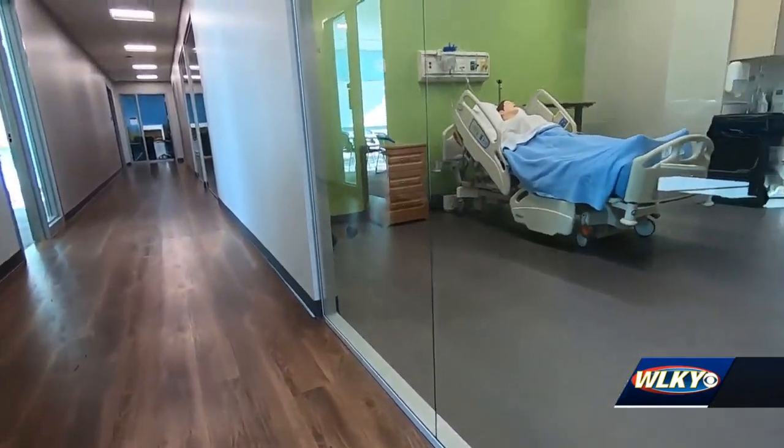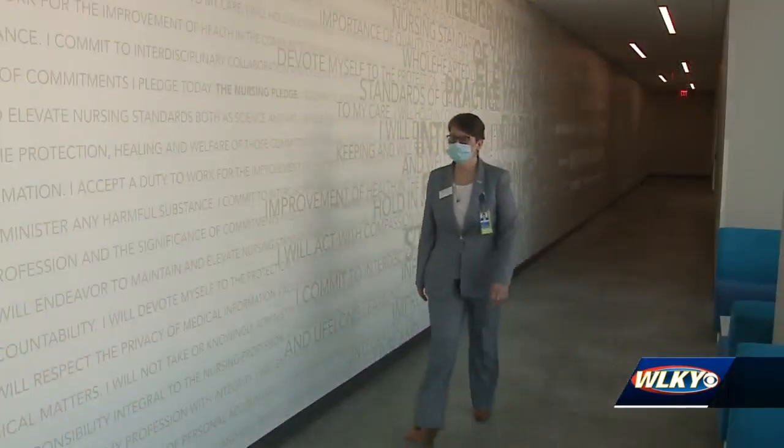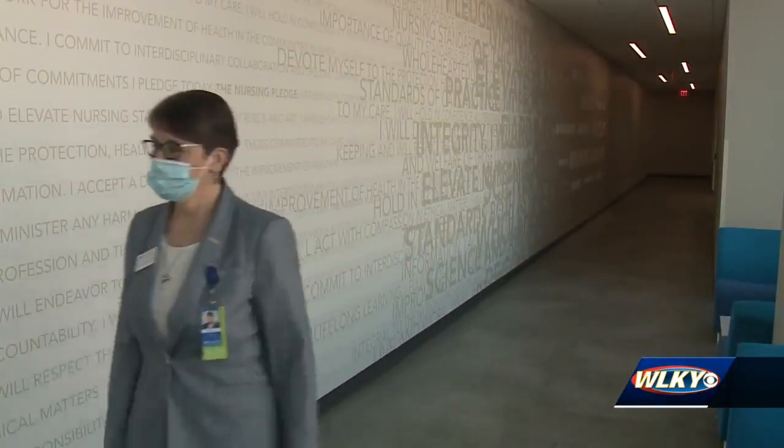The state-of-the-art facility includes a large simulation hospital, labs, and a student resource center. Dr. Audrea Denker says it was designed with students in mind.